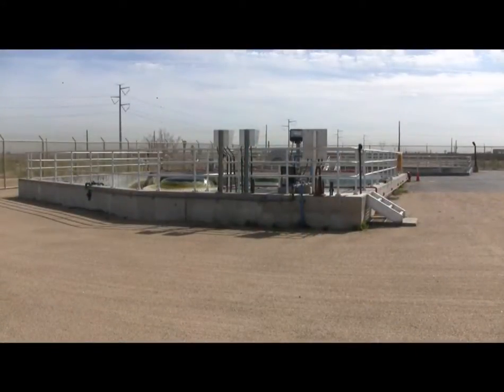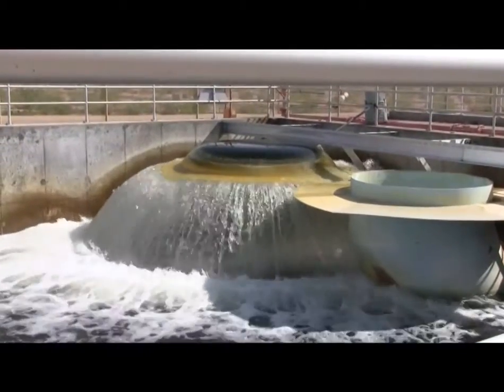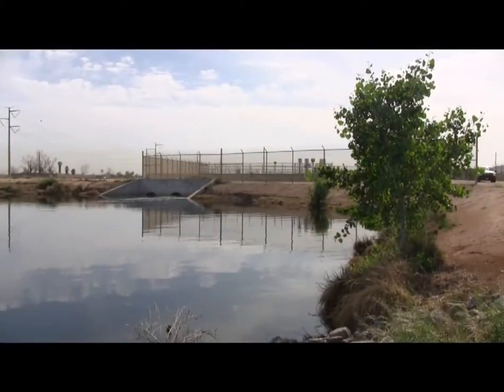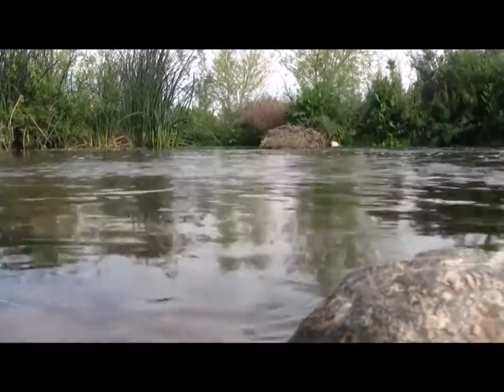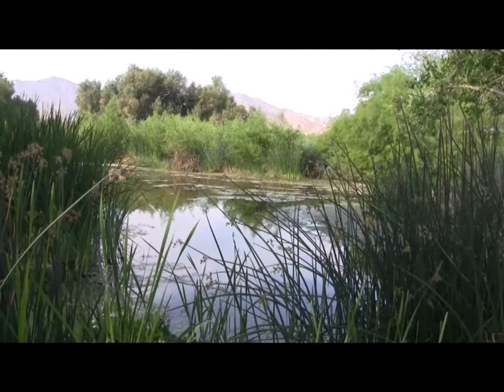It gets chlorinated, it gets treated, then it gets pumped over to this location where it gets analyzed by our chemical analyzer building, and then detained within these detention basins. Then it is automatically controlled to release into our flow-regulating wetlands, and then eventually release into the overbanks.